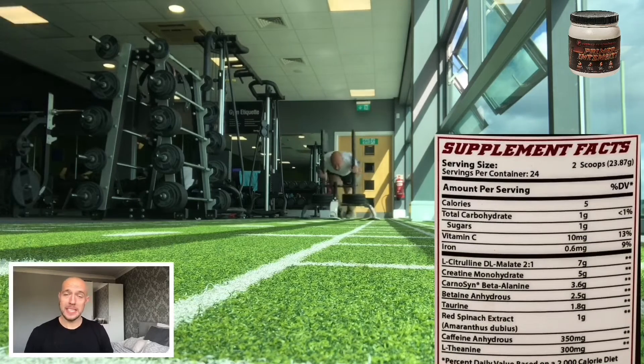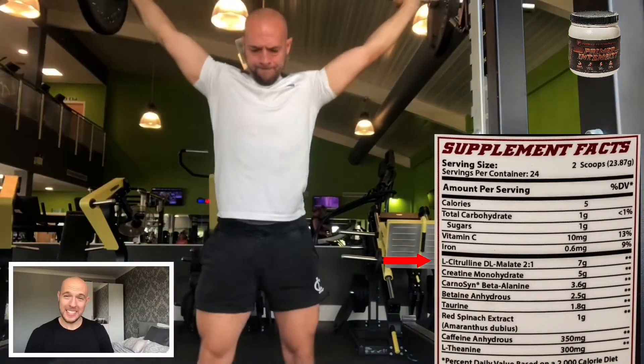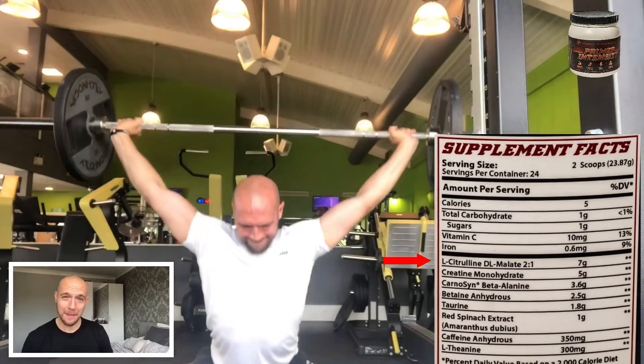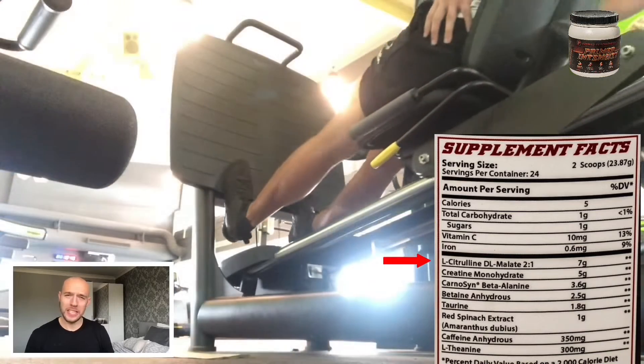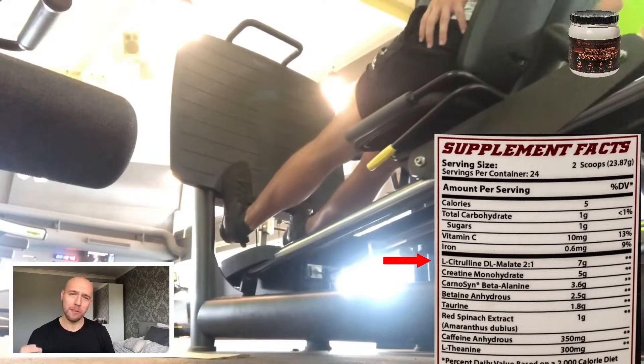The first ingredient on the list is L-citrulline DL-malate at a 2 to 1 ratio. This has a whopping 7 grams and it's awesome for increasing arginine and nitric oxide levels in the blood. One other awesome feature is it prevents fatigue by removing ammonia from the muscle.